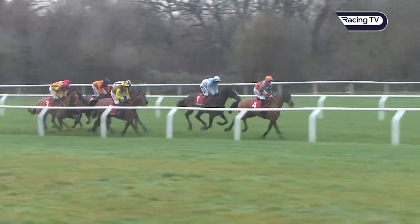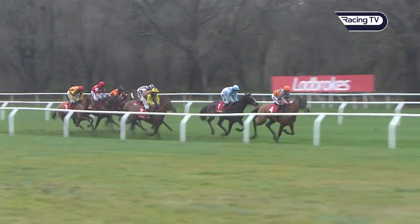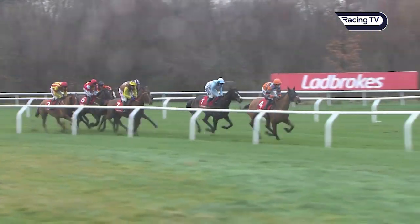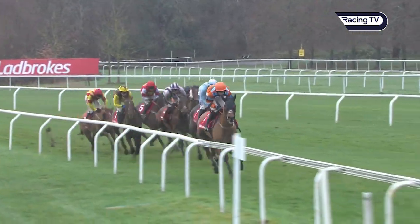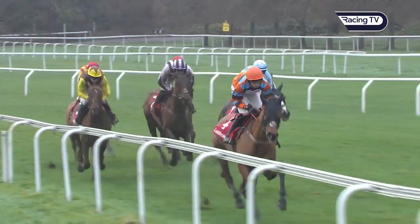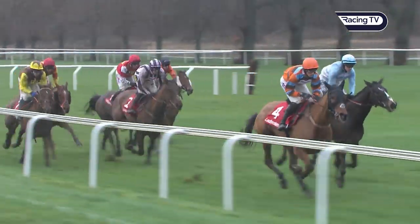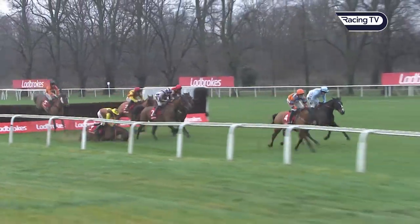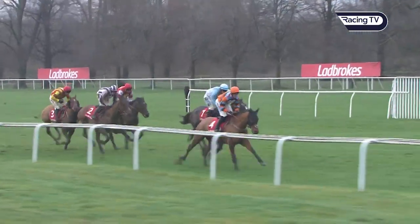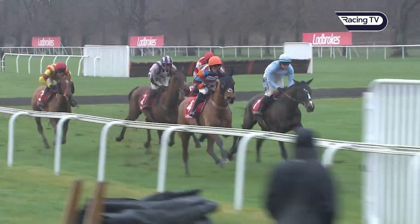Turning into the back straight with seven fences left to jump. Master Tommy Tucker has made it all so far, Black Op a length down in second, then the Mighty Don and Danny Whizbang. Reds All coming under pressure on the outside, Slatehouse still going well, and then Jarvis Plate. It's Harry Cobden on Master Tommy Tucker leading towards this next plain fence. Black Op coming back at the leader on the outside — both safely over. And gone there — the Mighty Don has fallen! Leaving Danny Whizbang in third. Slatehouse moving up on the outside, then Jarvis Plate, on towards the next.